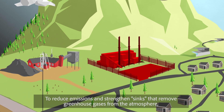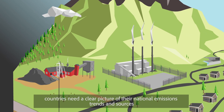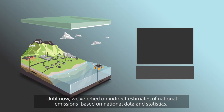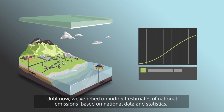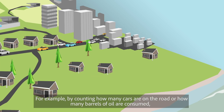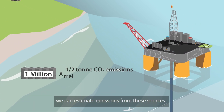To reduce emissions and strengthen sinks that remove greenhouse gases from the atmosphere, countries need a clear picture of their national emissions, trends and sources. Until now, we've relied on indirect estimates of national emissions based on national data and statistics — for example, by counting how many cars are on the road or how many barrels of oil are consumed, we can estimate emissions from these sources.